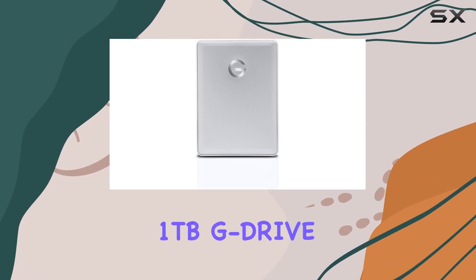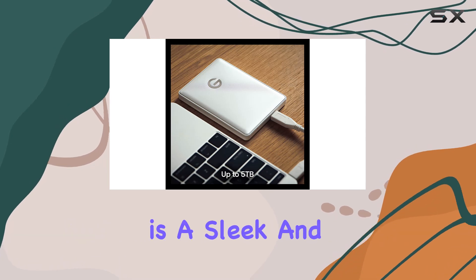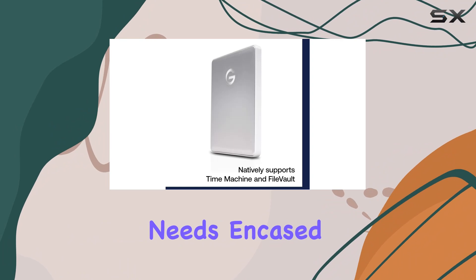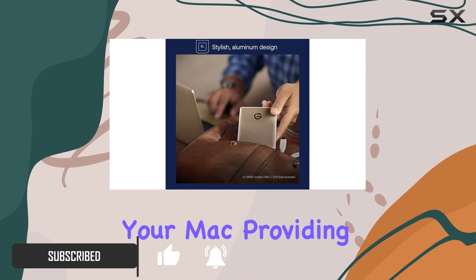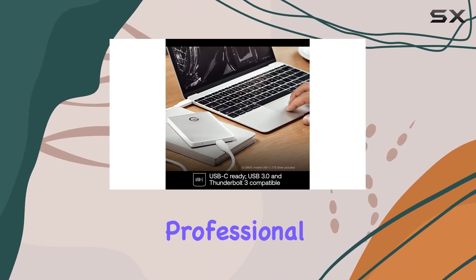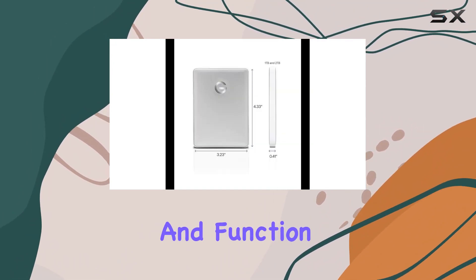The G-Technology 1TB G-Drive Mobile USB 3.0 Portable External Hard Drive is a sleek and stylish solution for all your portable storage needs. Encased in a robust aluminum design, this hard drive is specifically crafted to complement your Mac, providing both durability and aesthetic appeal. Whether you're a creative professional or a casual user, this drive offers a perfect blend of form and function.